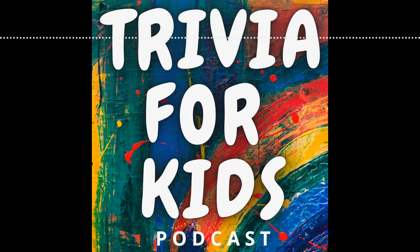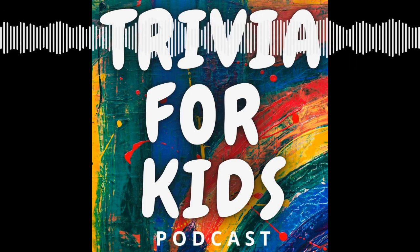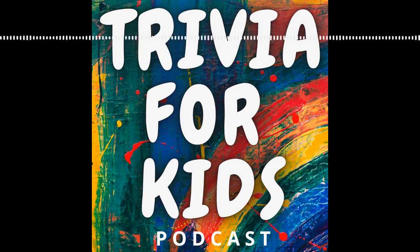Here comes the categories. Here's how the show works. Trivia for Kids consists of five rounds with seven questions each. We will announce the answers at the end of each round. Each new round will have a different category. After the fifth round, we will have the final exam, which will test you on the toughest questions we have covered in the previous rounds. Everyone ready? Let's get started!